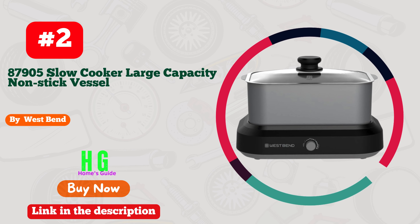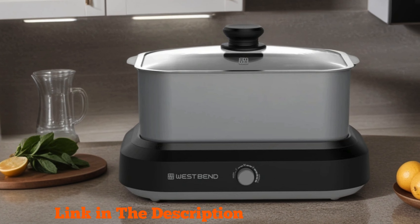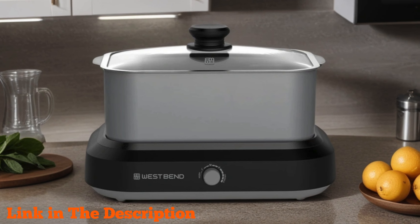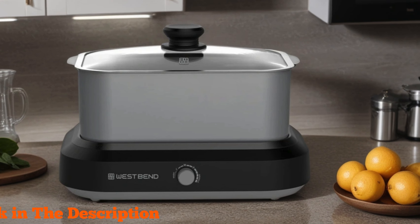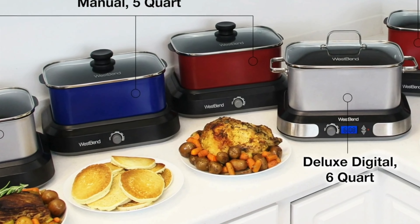Number 2. West Bend 87905 Slow Cooker, a kitchen essential that brings convenience and versatility to your culinary adventures. With its generous 5-quart capacity and non-stick vessel, cooking for the family or a gathering is effortless.